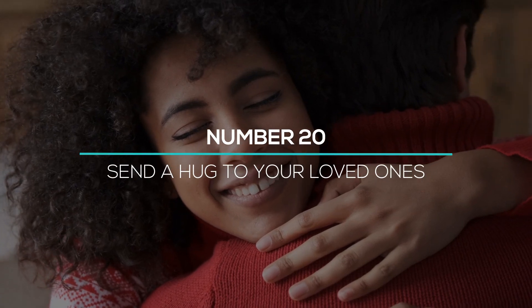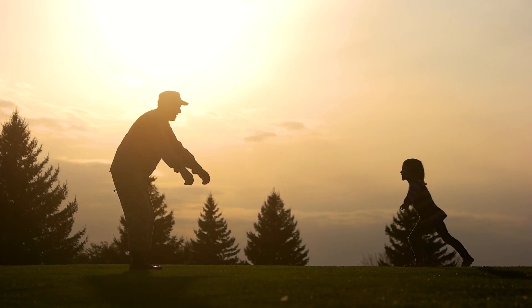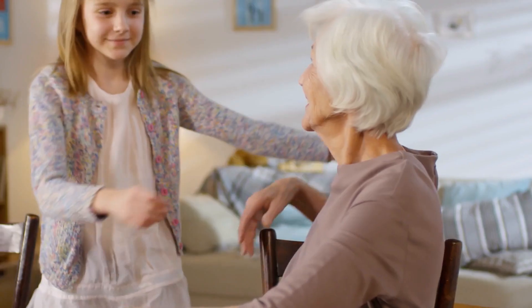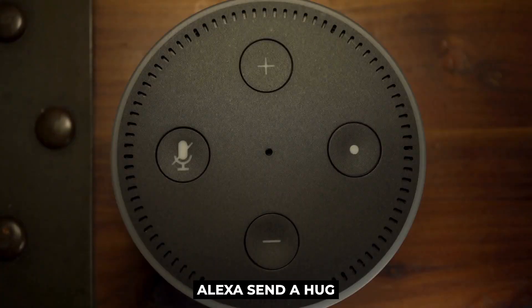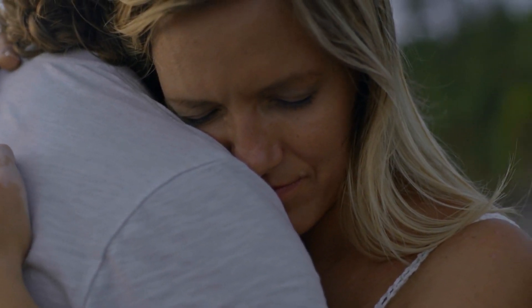Number 20: Send a hug to your loved ones. All of us love many people in our lives, but sometimes we're too far to give a real hug. If you're missing your loved ones, just say, 'Alexa, send a hug,' and a virtual hug will be sent to one of your Alexa contacts. So if you're missing someone, use Alexa and send your magic hug to your loved ones.